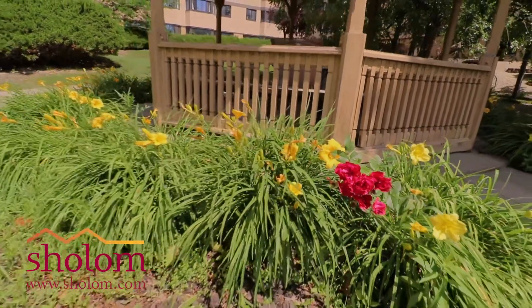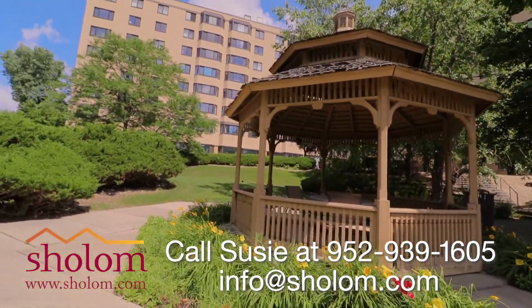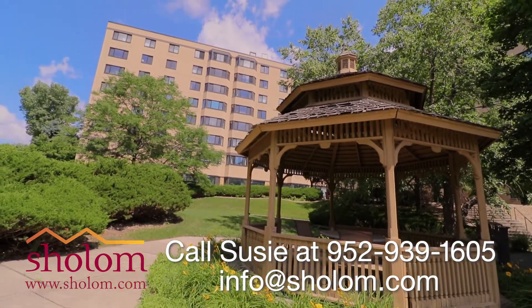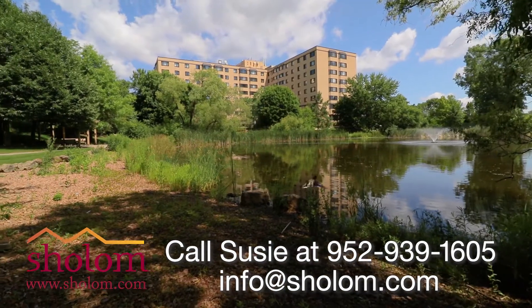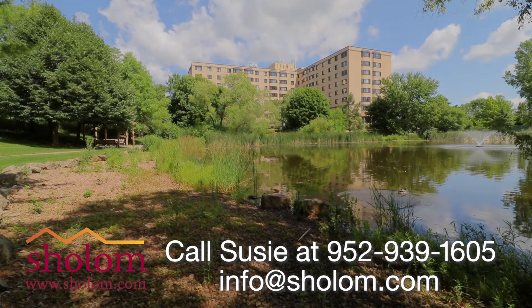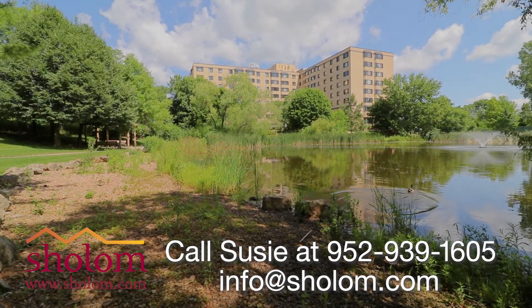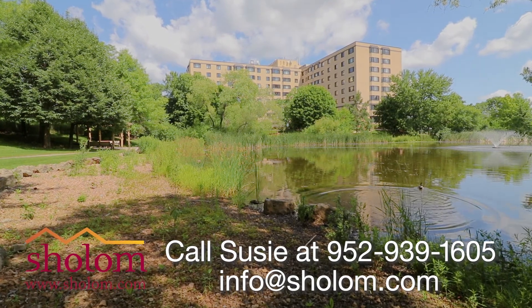For more information, please contact me at 952-939-1605, where I can provide you with more information and set up a tour. Knollwood Place Apartments offers a unique neighborhood community you just need to experience. We are offering a great move-in special. Call me today for more information.